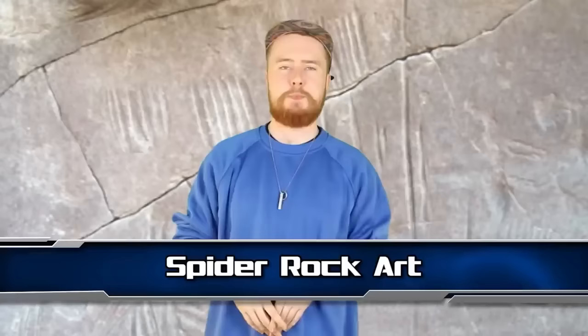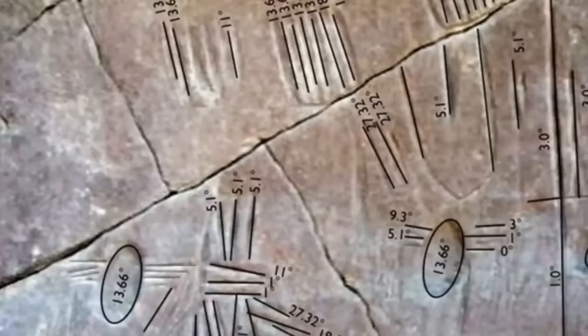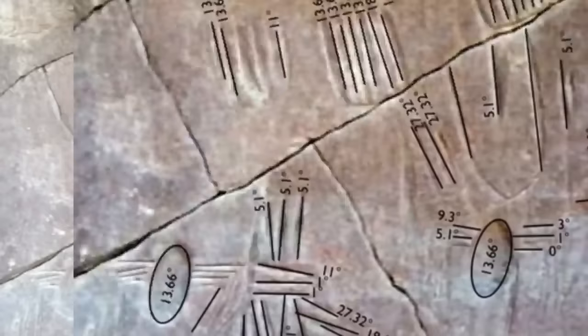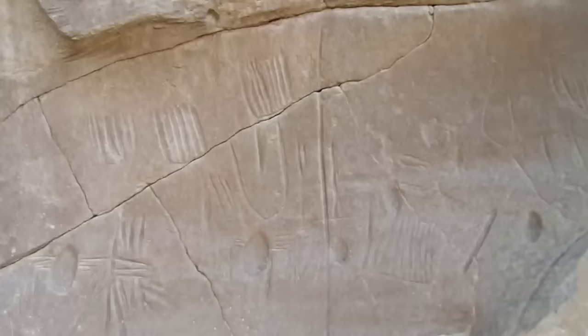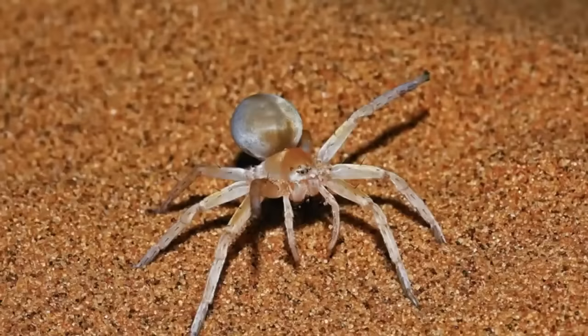Starting off at number 10, we have Spider Rock Art. In 2013, archaeologists were shocked to discover what can only be described as a wall of ancient spider art in the desert — the only known example of its kind from the old world. Dating has put its age at around 4000 BC, over 6,000 years ago. The drawings depict spiders, their webs, and even ensnared prey. Historians have struggled to learn more about the people who drew these and their strange obsession with spiders, with some believing it's part of an ancient totemic ritual combining the spider with the power of the sun.